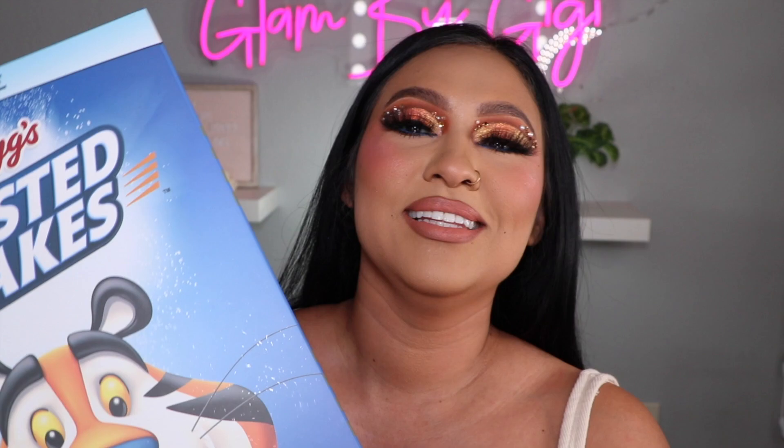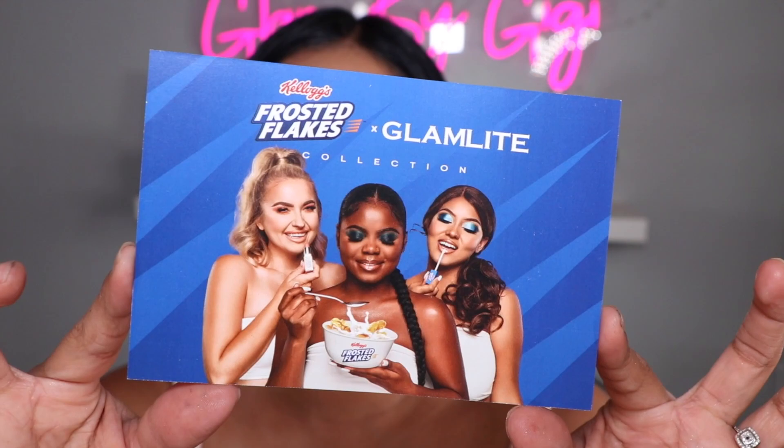I mixed the colors, the shimmers right here — it looks so pretty. Look at that! This is a big old cereal box, it's so cool. I am obsessed. The collection was literally everything. It also came with this flyer and everybody looks so freaking cute.